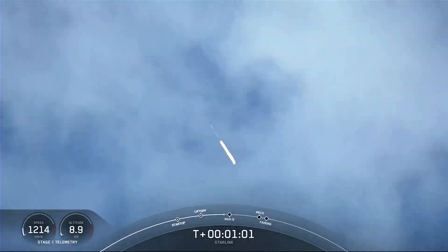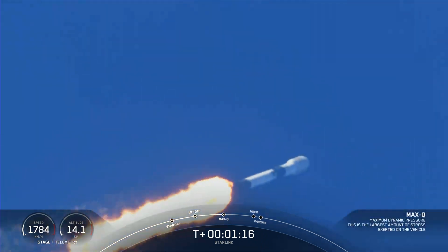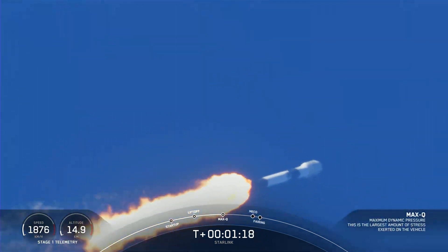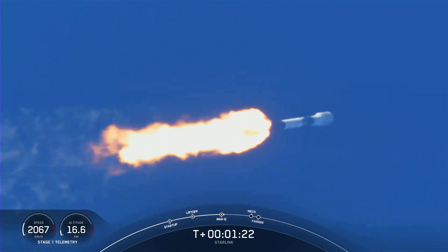You just saw Falcon 9 transitioning to faster than the speed of sound. Max Q. And with that, we are through the point of maximum aerodynamic pressure that the vehicle is going to feel during the ascent phase.